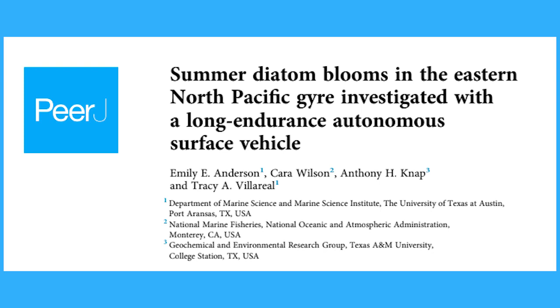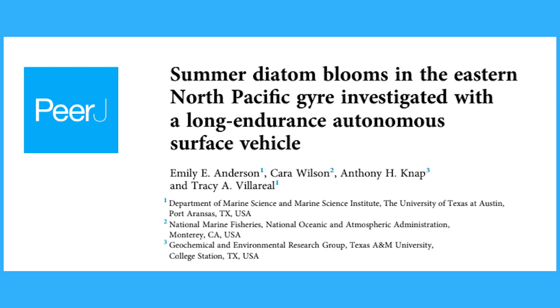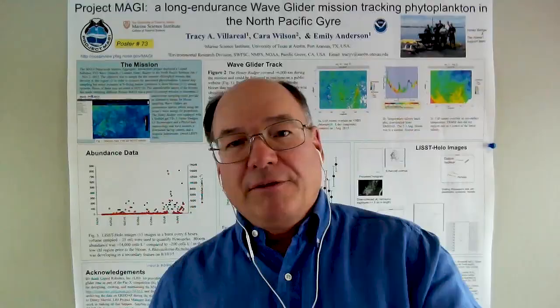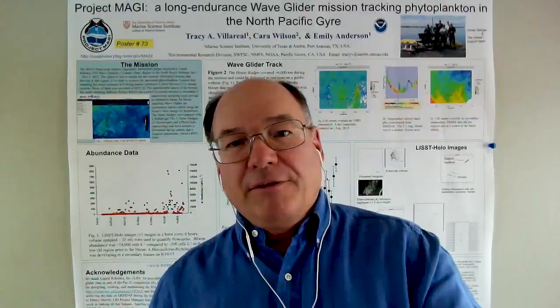First we had questions about the biology of this group of open ocean diatoms and how their abundance and distribution is linked to the seasonal increases in chlorophyll that occur in the open ocean. But linking the source organism to the chlorophyll signature was a bit of a challenge.